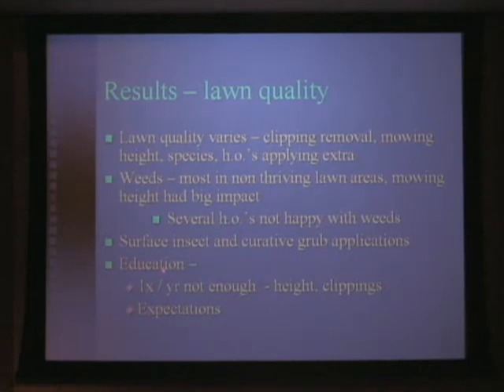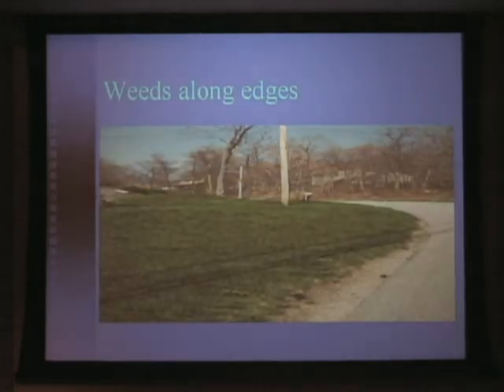In terms of education, we initially started off giving everybody a slip once a year with information on mowing height, clippings, and what their expectations should be. We've now realized that giving them that information once a year just isn't enough, and we've started to give them that information every single time we make an application.